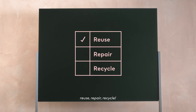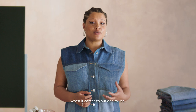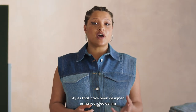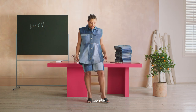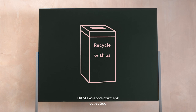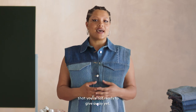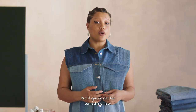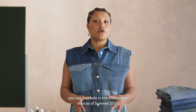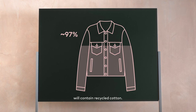Repeat after me: reuse, repair, recycle. There are lots of ways that we can get imaginative when it comes to our denim use. This could look like seeking out styles that have been designed using recycled denim — like this, H&M's denim patchwork set. You could also find initiatives like H&M's in-store garment collecting to recycle your unwanted denim. Spend some time restyling pieces that you're not ready to give away yet, or arrange a clothing swapping session with friends. But if you do opt for something new, you can feel safe in the knowledge that as of summer 2021, approximately 97% of all H&M denim will contain recycled cotton. That's major!